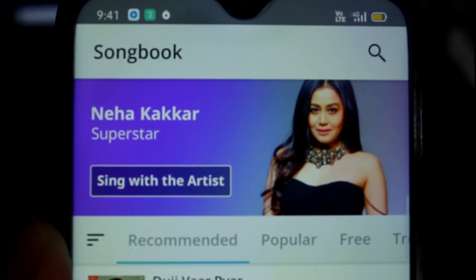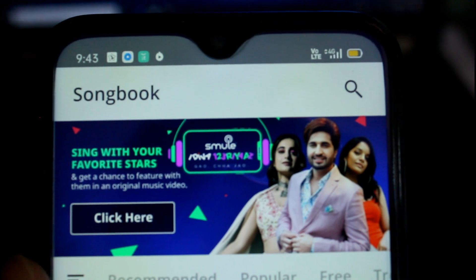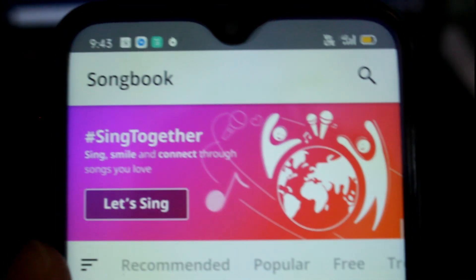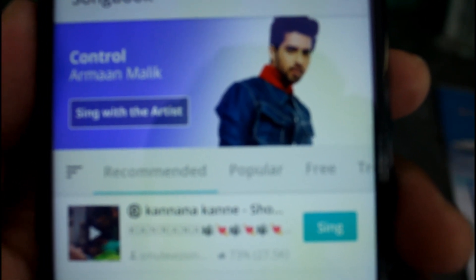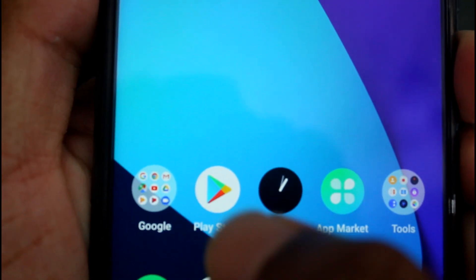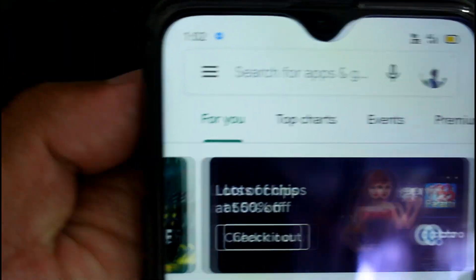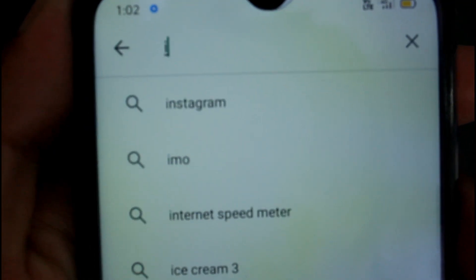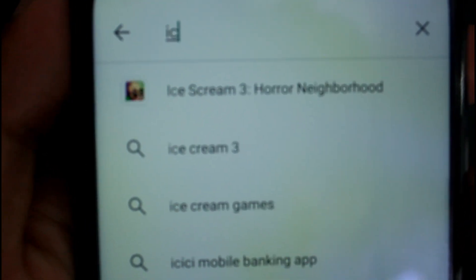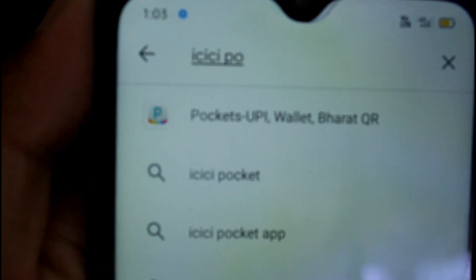SMULE doesn't accept certain banks or debit or credit card usage. I will show you what I did. Let's go to the Play Store. On the top, type 'ICICI Pockets' — there it is already visible. Please install this app on your mobile.